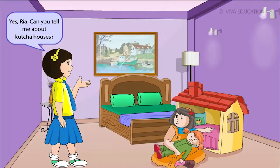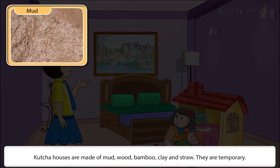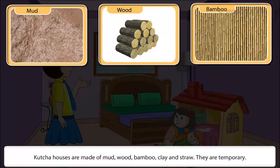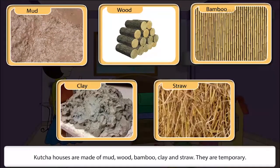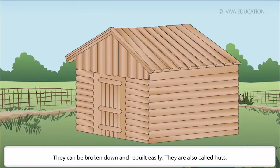Katcha houses are made of mud, wood, bamboo, clay and straw. They are temporary. They can be broken down and rebuilt easily. They are also called huts.